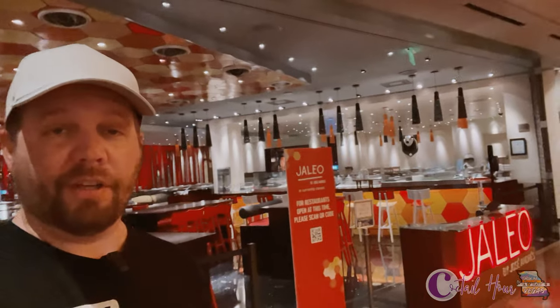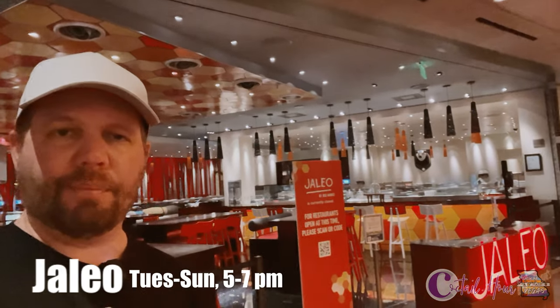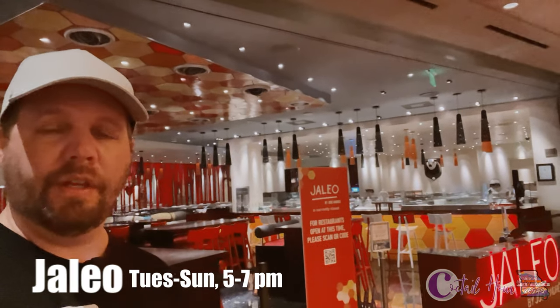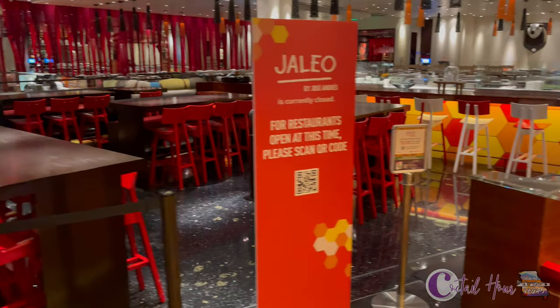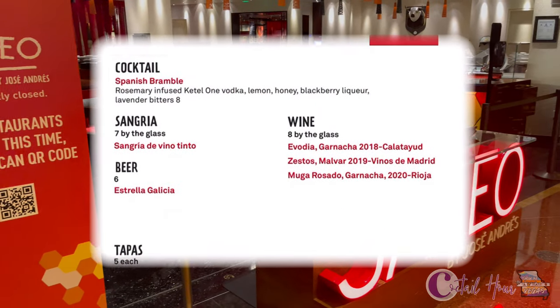First up on the cocktail hour tour is Haleo, a Spanish tapas-style restaurant by Jose Andres. We're going to have dinner here tonight, but we're also getting here in time for cocktail hour, which is Tuesday through Saturday from 5 to 7 p.m. They have tapas starting at just five dollars. The full cocktail hour menu is on your screen right now.